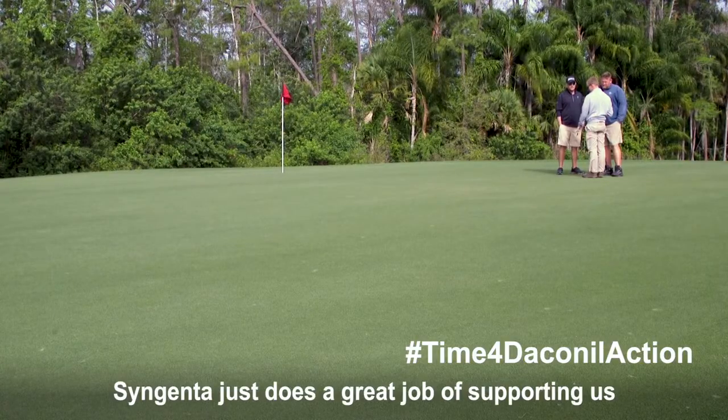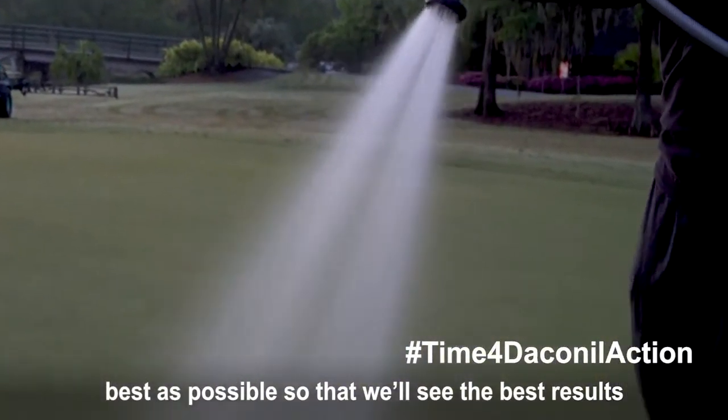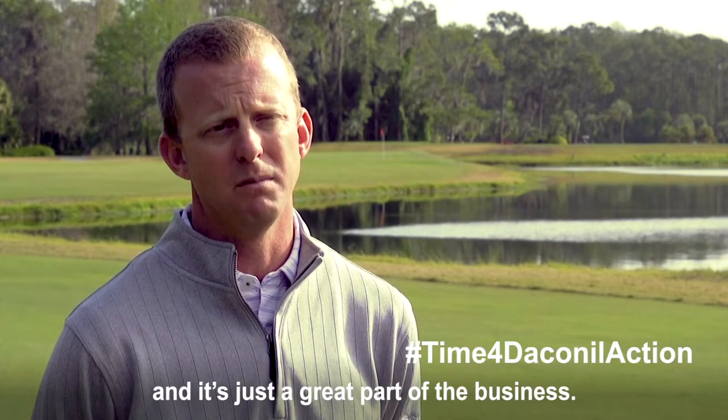Syngenta just does a great job of supporting us to make sure that we're using these products as best as possible so that we'll see the best results out of it, which makes them incredibly trustworthy and it's just a great part of the business.